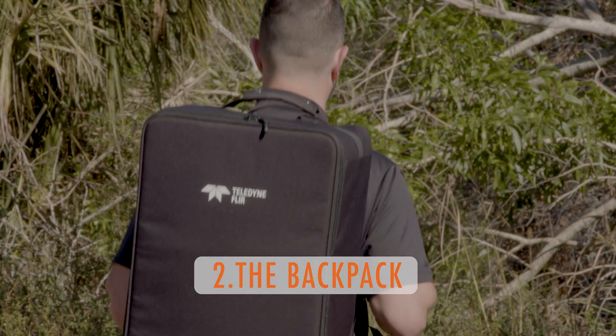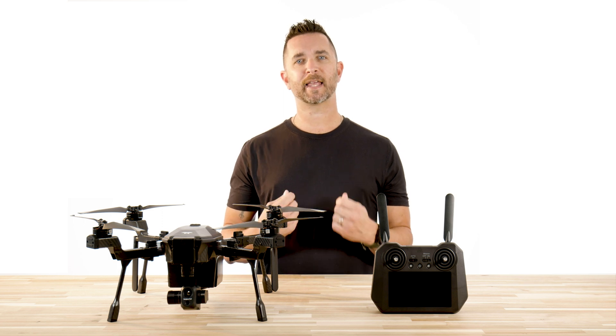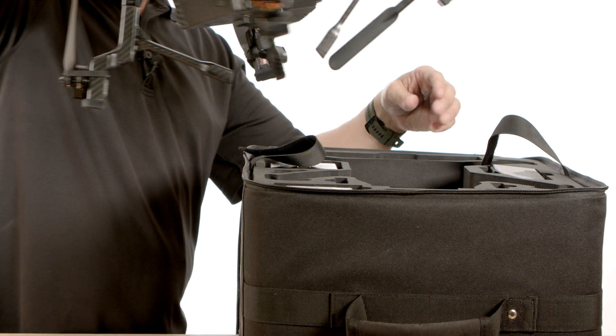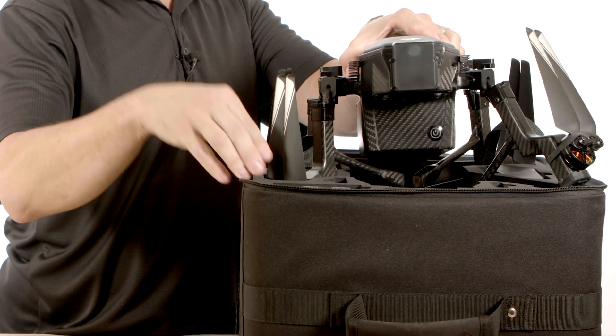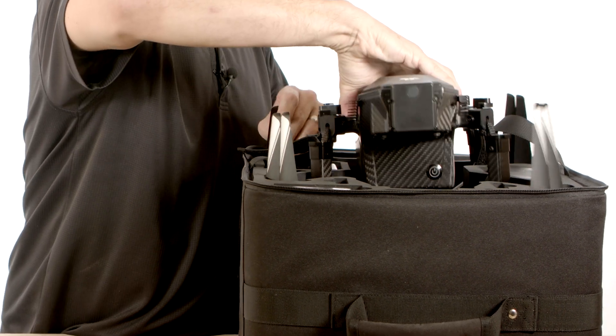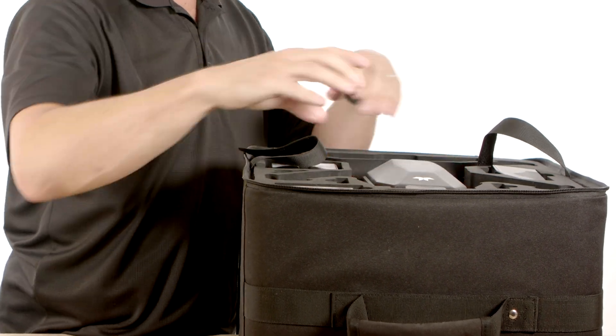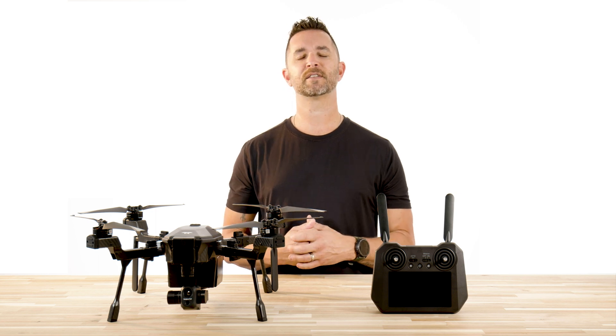Number two: the backpack. While we still have the soft case for this drone and not the hard travel case, we have to break this drone down every time to put it away. This also means you have to take the camera payload off as well. We have noticed that it's not very easy to put this drone in the case, and you could potentially get the antennas caught on the foam, which could cause antenna breakage or separation from the aircraft. So when you're putting this drone away, please be very careful and take the extra 30 seconds to do it correctly.